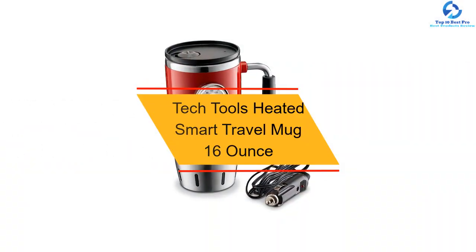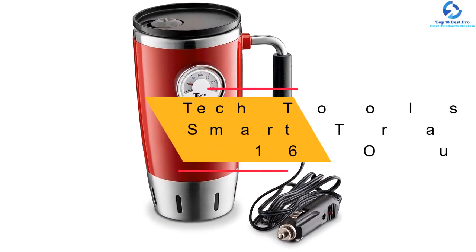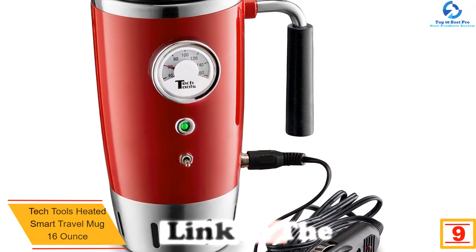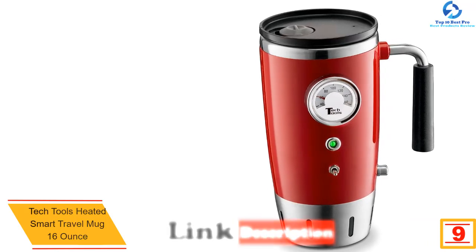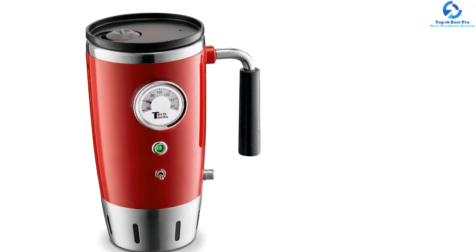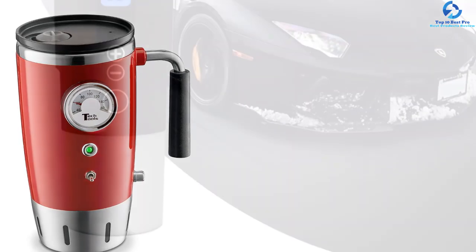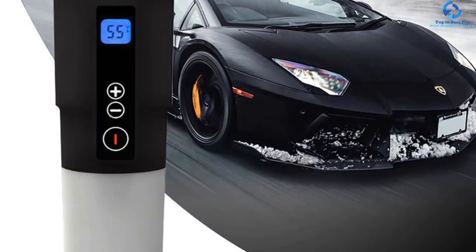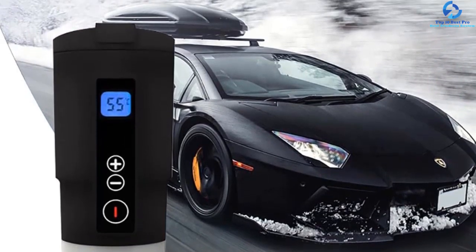Moving on, at number 9 we have the Tech Tools Heated Smart Travel Mug 16 ounce. This is a perfect car electric kettle that will serve you for the longest time, as it has been designed from the best quality stainless steel material. The kettle works with 12 volts and has a capacity of 16 ounces, which will hold more than enough for a trip or when going to work. The kettle has a non-slip base to keep it steady when traveling, and despite its quality features, it is an affordable kettle.